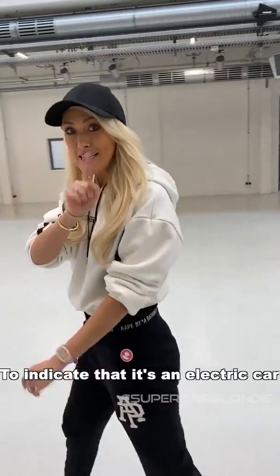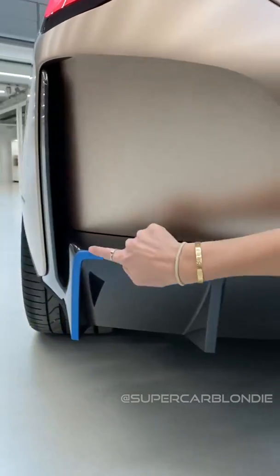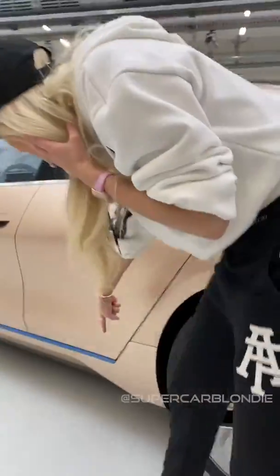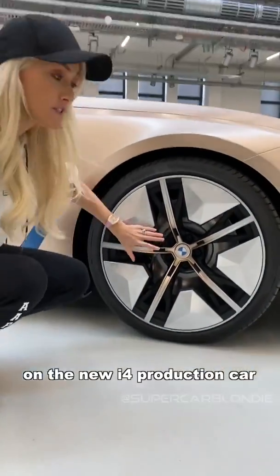That's awesome. To indicate that it's an electric car, you'll see these blue lines on parts of the car — here on the back where the exhaust pipes would usually be, and then along the side, which indicates where the batteries are. This is basically what you're going to see on the new i4.